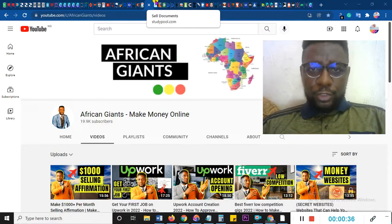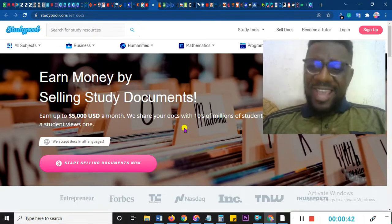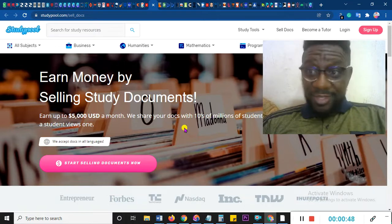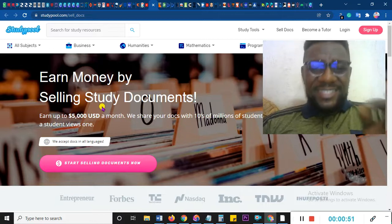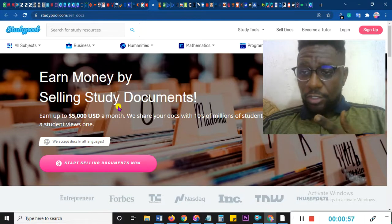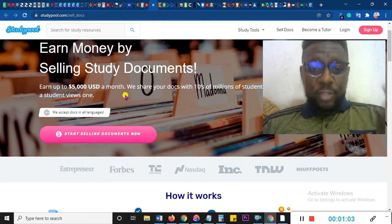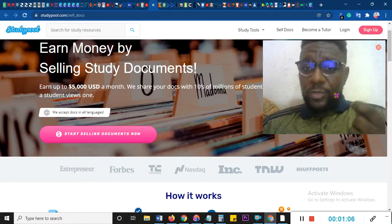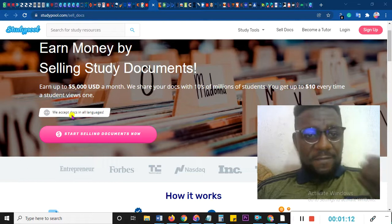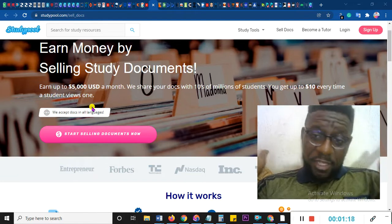The very first thing I'm going to show you is Studypool.com. I have a full tutorial about how you can tutor on Studypool, but what I'm showing you now is incredible — you can earn money by selling study documents. If you are a student, you've been to school before, you have written notes, then you can sell them on Studypool and make tons of money. They advertise you can earn up to $5,000 a month, and you get up to $10 every time a student views one of your documents.